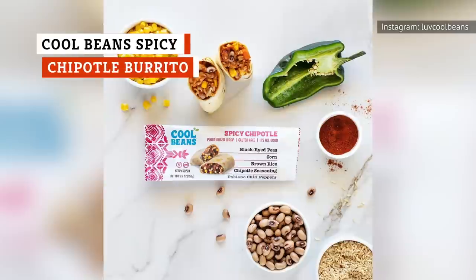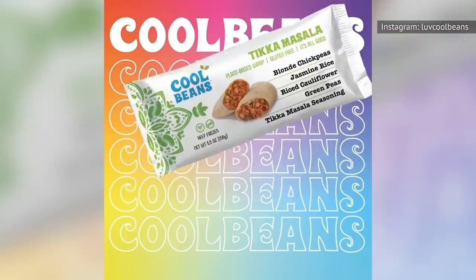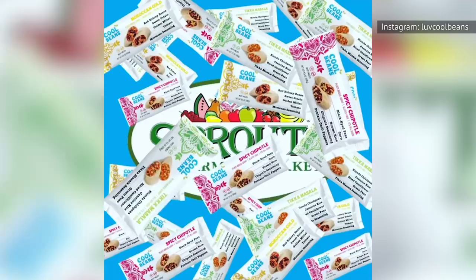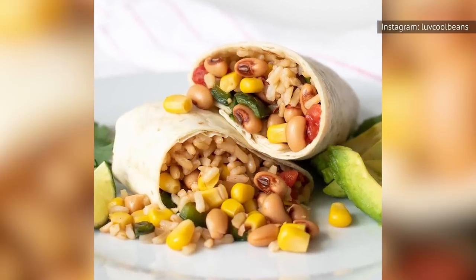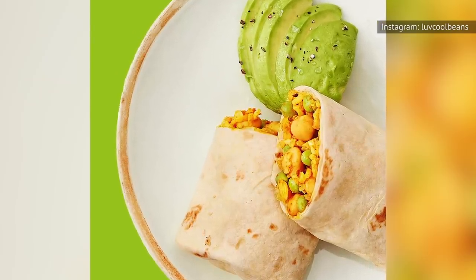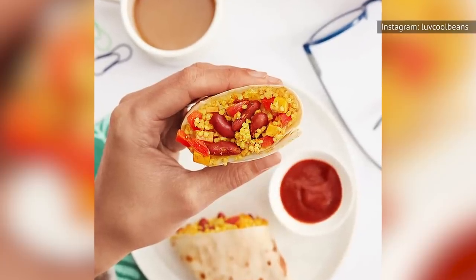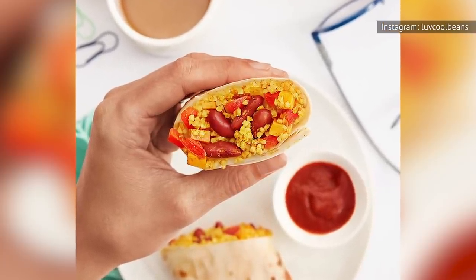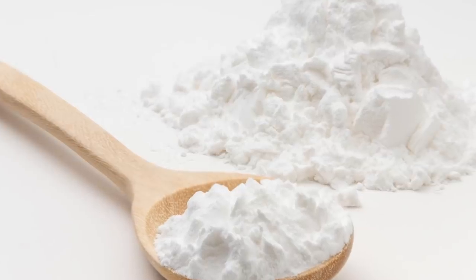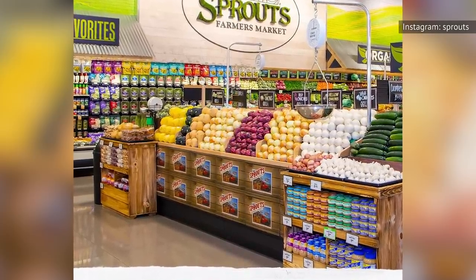If you're a Sprouts Farmer's Market shopper, your frozen burrito options just got a little bigger. All of Coolbean's plant-based wraps are now available in Sprouts stores across the country. That includes the tikka masala wrap with spiced chickpeas and coconut milk, and the Moroccan gold with kidney beans, sweet potato, and millet. But those aren't exactly burritos, so traditional burrito lovers will go for the spicy chipotle flavor with poblano peppers and black-eyed peas. They're minimally processed, have a non-mushy texture because of the corn, rice, and black-eyed peas, and have a touch of smoke from the addition of artificial smoke flavor. The whole-grain tortilla is more of a gluten-free wrap, thanks to a combination of tapioca starch, potato starch, chickpea flour, rice flour, and some other thickeners and preservatives. If you don't have a Sprouts nearby, you can always order them directly from the Coolbean's website.